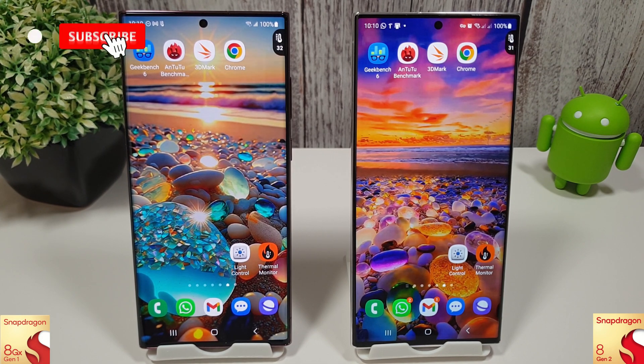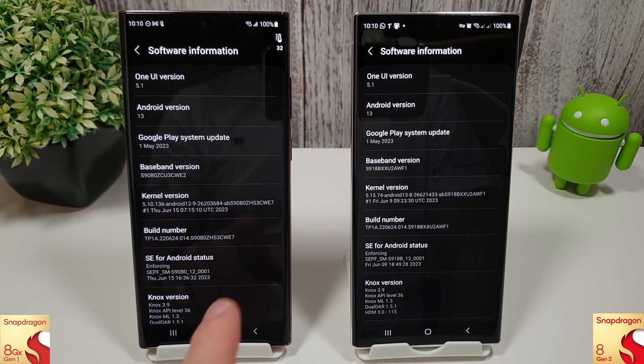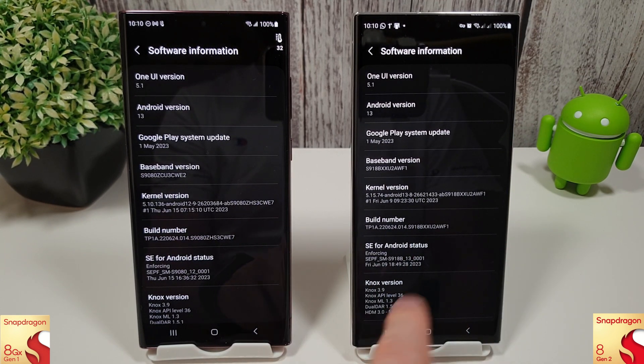Hi guys, it's John here with another benchmark comparison test between the Galaxy S22 Ultra with its Snapdragon 8 Gen 1 and the Galaxy S23 with its 8 Gen 2. I've got the latest Dune update on both of these now. There are some interesting problems with the S23 update this month, so we have a slightly older version, but we do have the Dune update nonetheless.